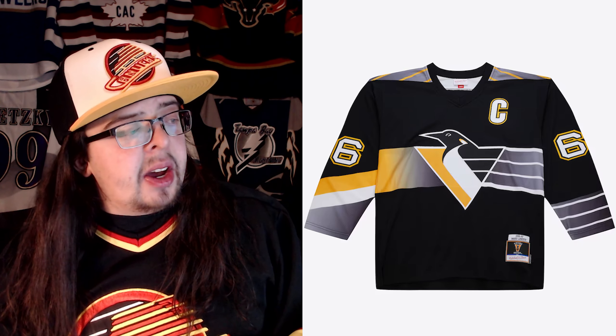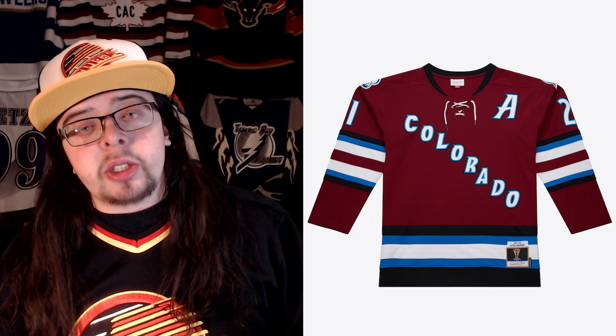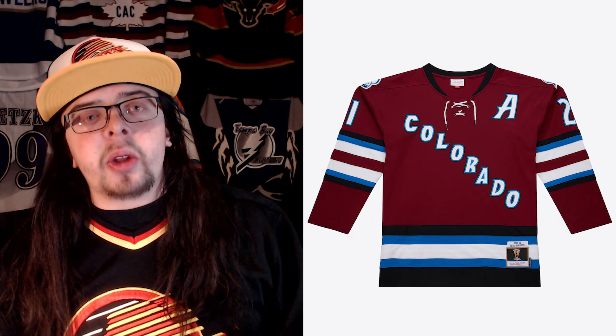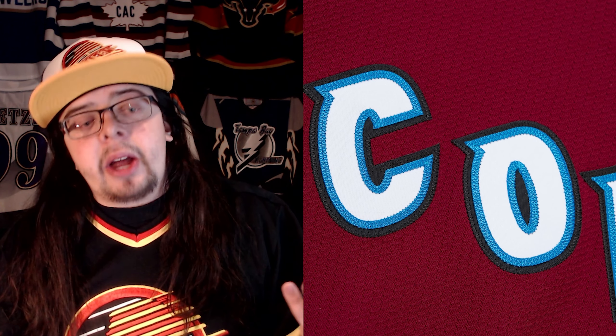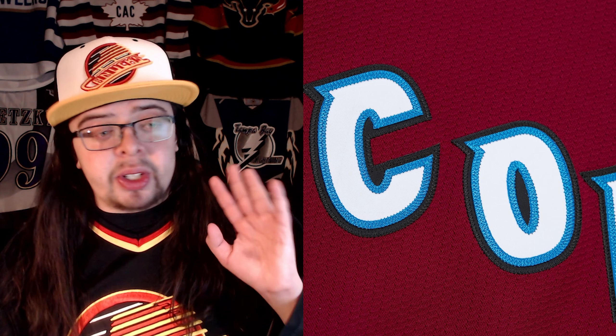Moving on to the Colorado 2001 to 2002 jersey — I want to look at this one because of the wordmark. If you zoom in, it does have a reverse kiss-cut logo, or at least the letters are reverse kiss-cut. That looks really, really nice, so I'm going to give them a positive there.